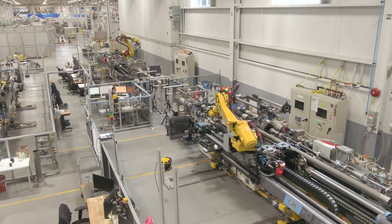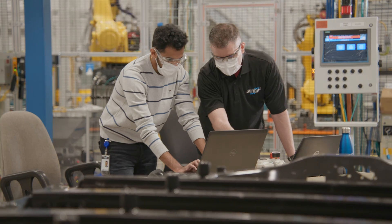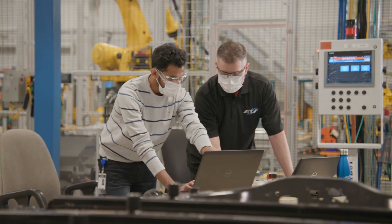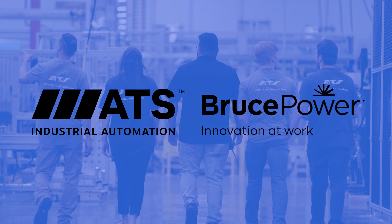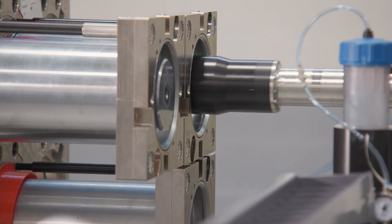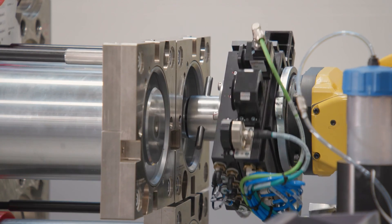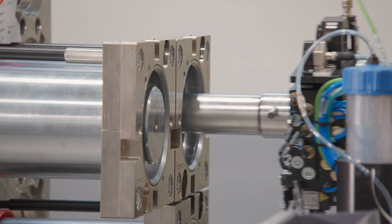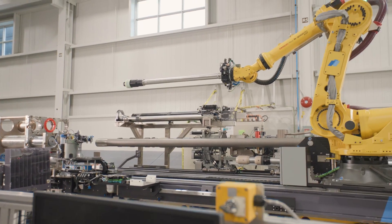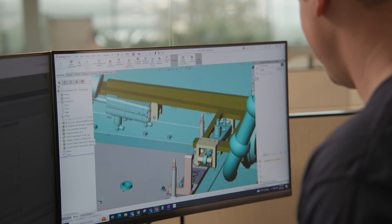Safe. Innovative. Collaborative. The automated Calandria tube installation project is a first of its kind for both Bruce Power and the ATS Industrial Automation nuclear team. Together we're changing the way we approach reactor refurbishments by providing trade operators with new, precise, remotely operated tooling for the historically manual tasks.